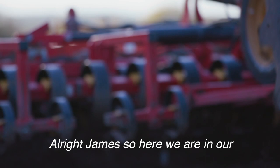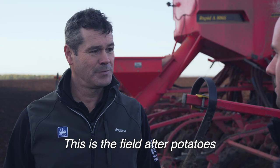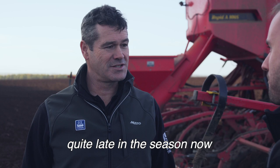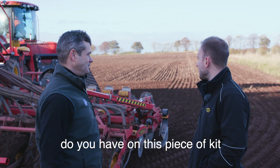Here we are in our penultimate wheat field of sowing for the 2018 season. It's a field after potatoes and we're just drilling it with a Vadastat drill — quite late in the season now, well for us anyway. What sort of technology do you have on this piece of kit to help you on the farm?